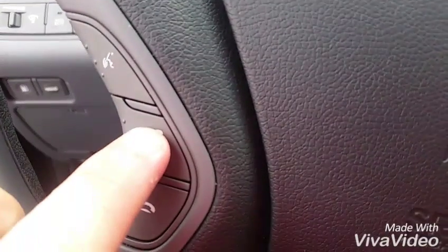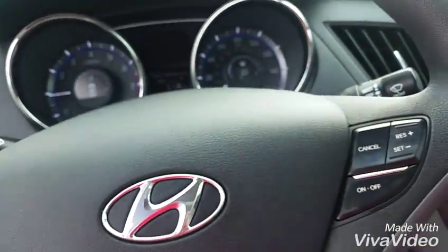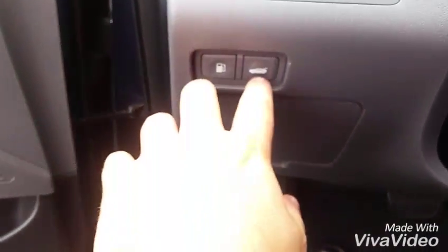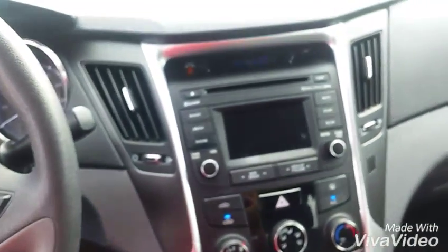Tells you how many miles to empty. Bluetooth controls there, volume for the radio there. Cruise control on the right side. Got your trunk and gas controls there, also controls the lights there. Got heated seats. It's got all your plug-ins right there for your cell phone. Cup holders — very, very nice.